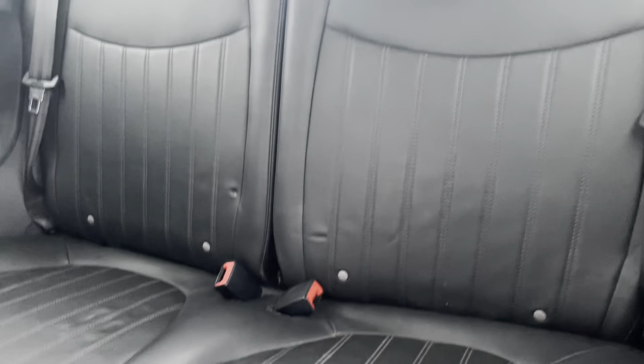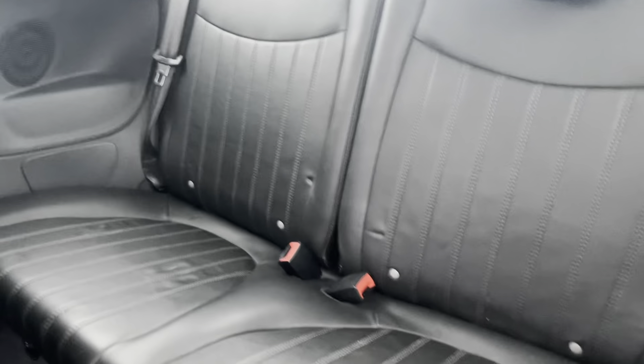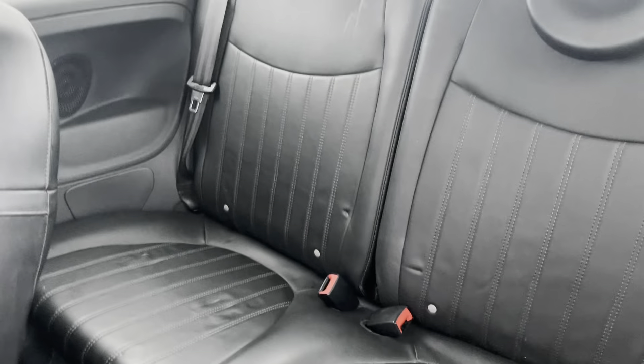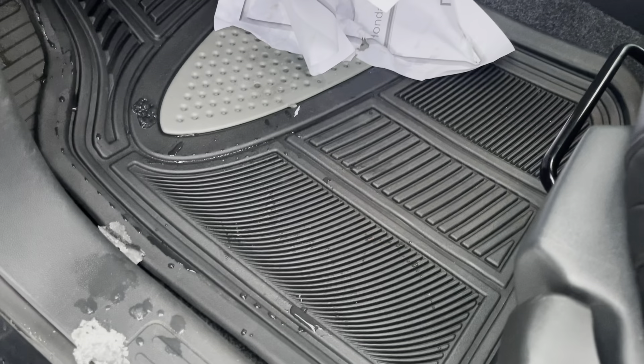The back seats are also looking great. The condition back here is really nice — you've got rubber mats in the back as well, which is nice, and rubber mats up front too.